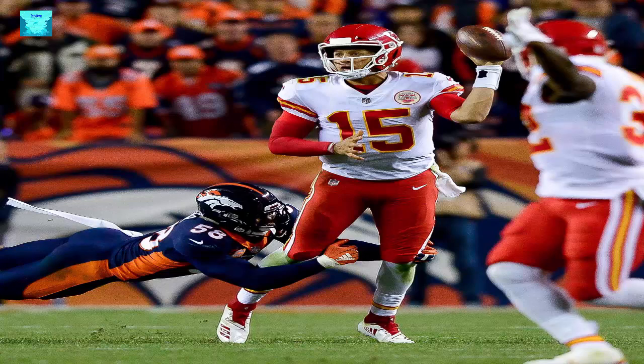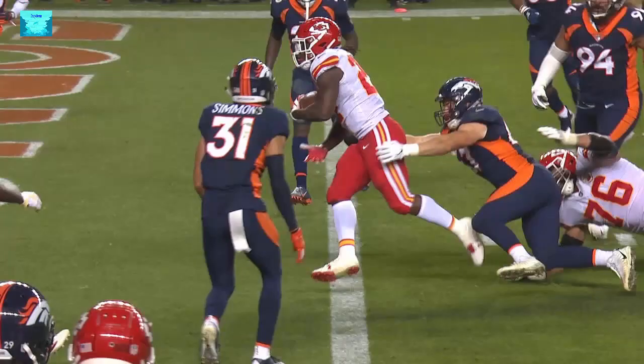Patrick Mahomes made a number of unconventional throws on Monday night that in most instances his coaches wouldn't like to see. 'They never encourage that,' Mahomes said. 'But at the same time, as long as you complete it and you get the first down, they're fine with that.' In this case, Andy Reid and his assistants won't complain.